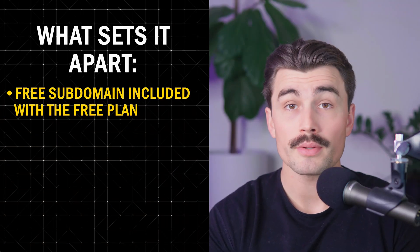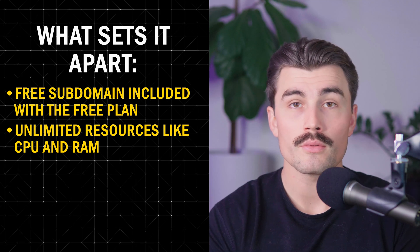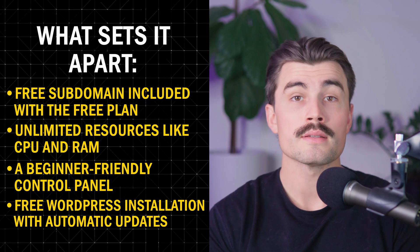Here's what sets Web Host Most apart: a free subdomain included with the free plan, unlimited resources like CPU and RAM, a beginner-friendly control panel, and free WordPress installation with automatic updates. It sounds almost too good to be true, so let's explore this further.